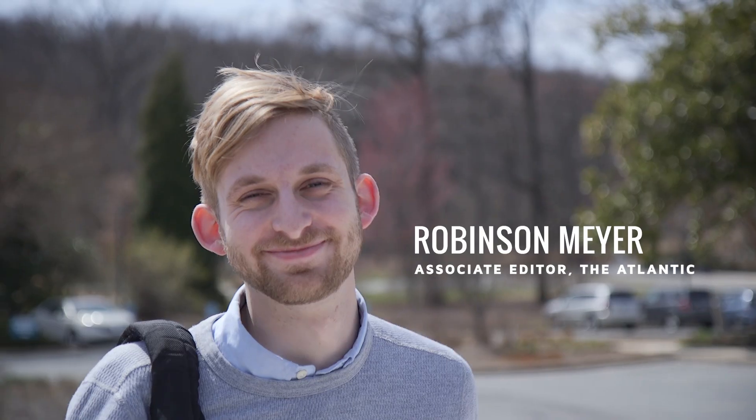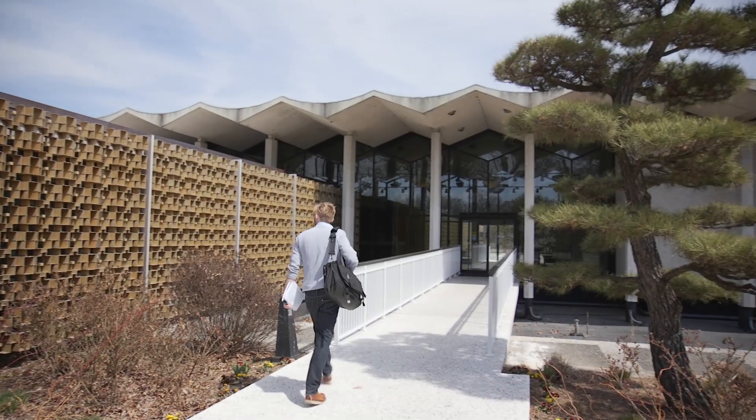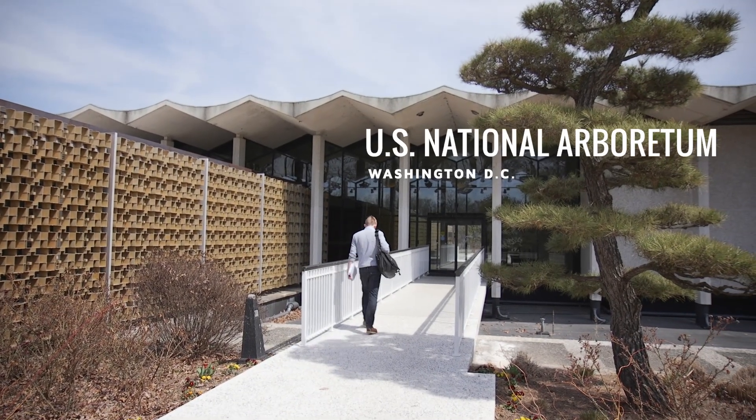Hey, I'm Rob. I'd wondered for a long time how trees sensed it was spring and knew to bloom. We went to the National Arboretum here in DC to find out.